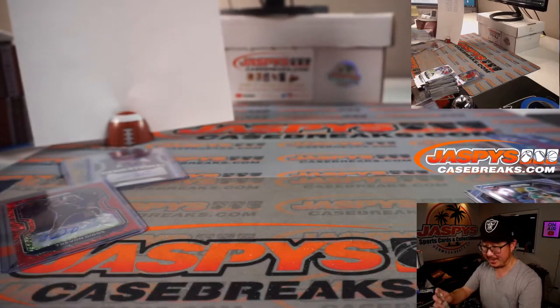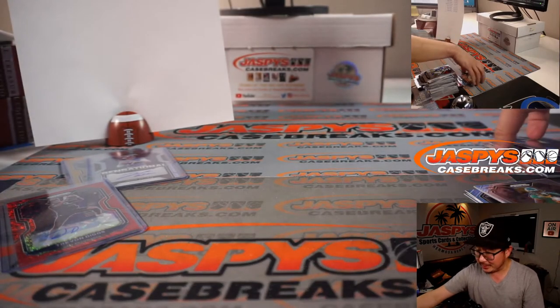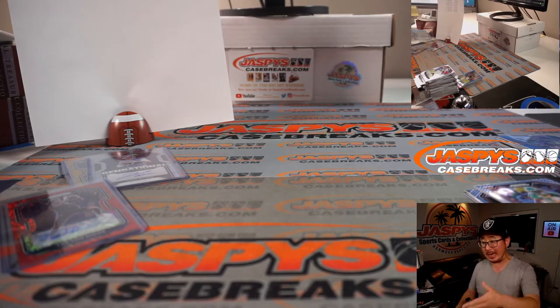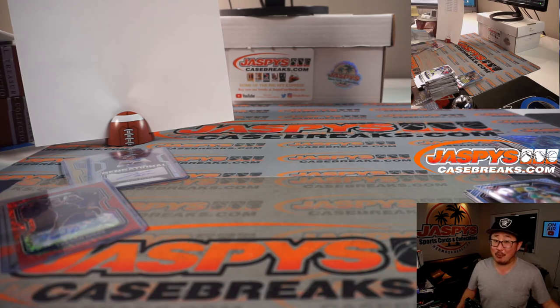All right, and that's that. Wow, what a break. That was first off the line, one box, random division break number three. We got another box of this — maybe we'll pull the one of one Herbert out of the next one, or a Joe Burrow, something like that. I'm Joe for jazbeescasebreaks.com. Congrats again to Michael. I'll see you next time for the next break. Bye-bye. Wow.